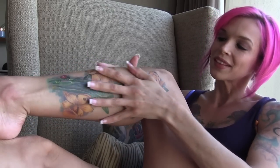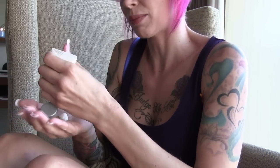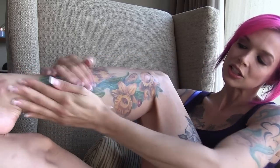Okay, so this tattoo I just got is probably a month old. I love putting lotion on it — lotion and oils and stuff like that — because they just make everything pop, make my skin really soft and the colors really vibrant. So the storyline behind this tattoo...